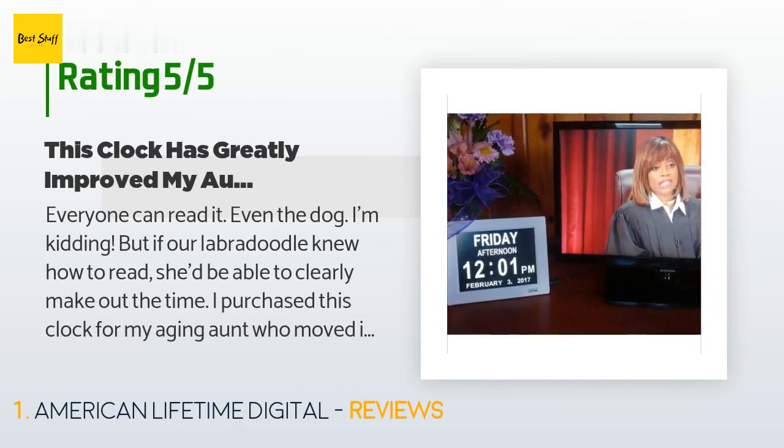A customer said: "Everyone can read it — even the dog. I'm kidding, but if our labradoodle knew how to read, she'd be able to clearly make out the time. I purchased this clock for my aging aunt who moved in with our young family just this month."